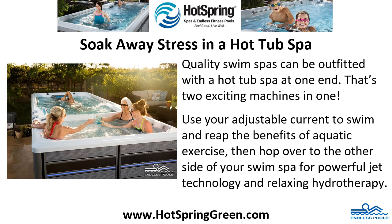Soak away stress in a hot tub spa. Quality swim spas can be outfitted with a hot tub spa at one end — that's two exciting machines in one. Use your adjustable current to swim and reap the benefits of aquatic exercise, then hop over to the other side of your swim spa for powerful jet technology and relaxing hydrotherapy.